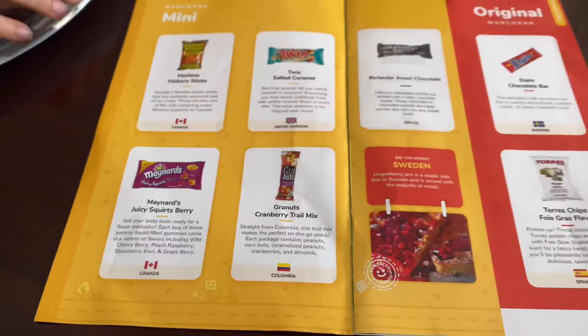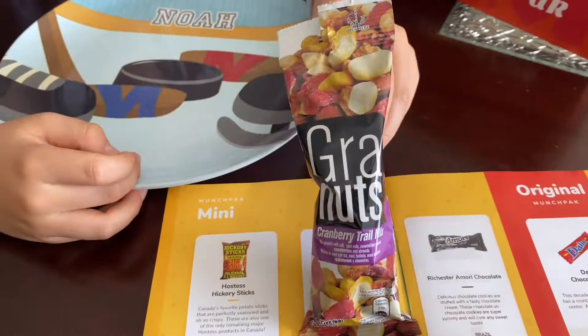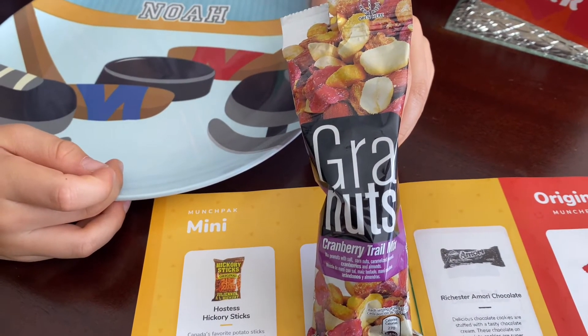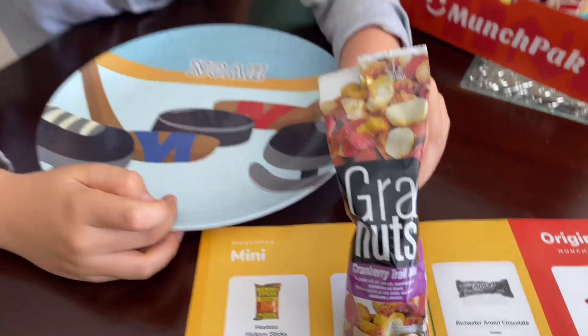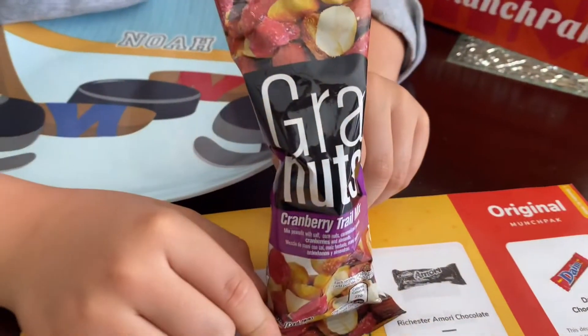So which one are you starting with? Graynuts from Colombia. This trail mix makes the perfect on-the-go snack. Each package contains peanuts, corn nuts, caramelized peanuts, cranberries, and almonds. Are you guys ready to try it? Yeah! All right, let's get this open.